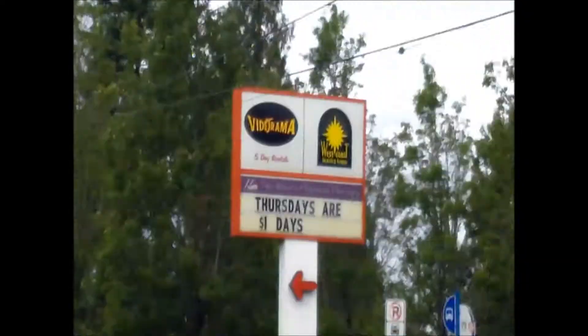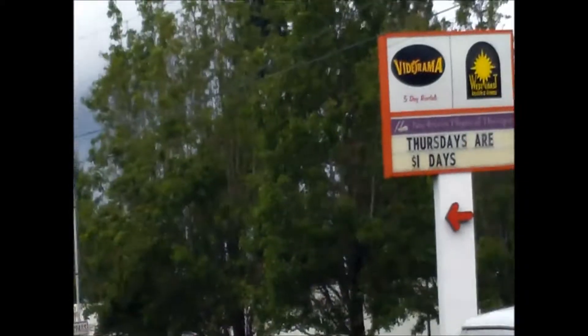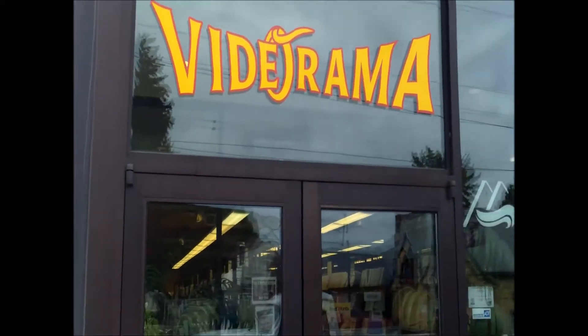This stuff was cool and I love that I got to go to this video store and see what they have. Wait — look what that sign says: it's a Videorama. I found a video store that's closer to me!